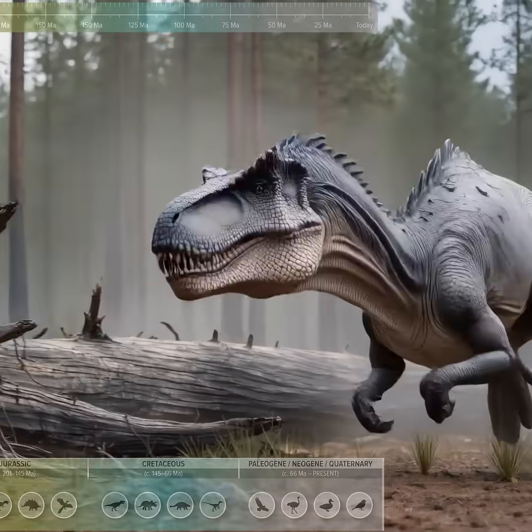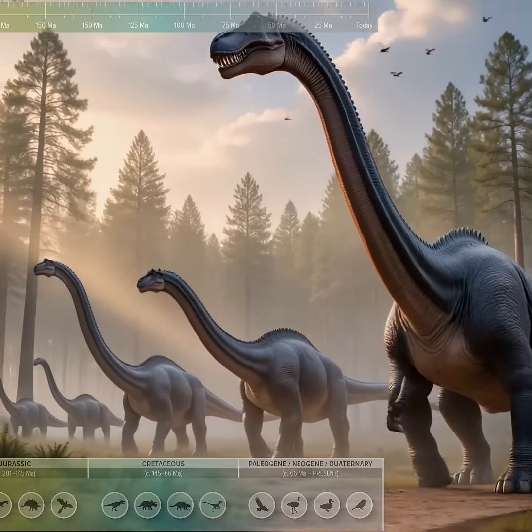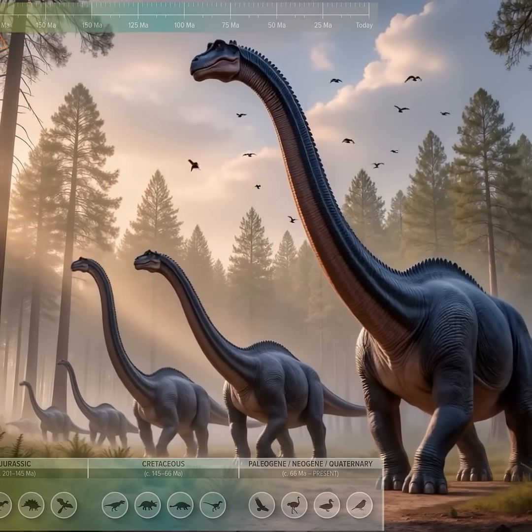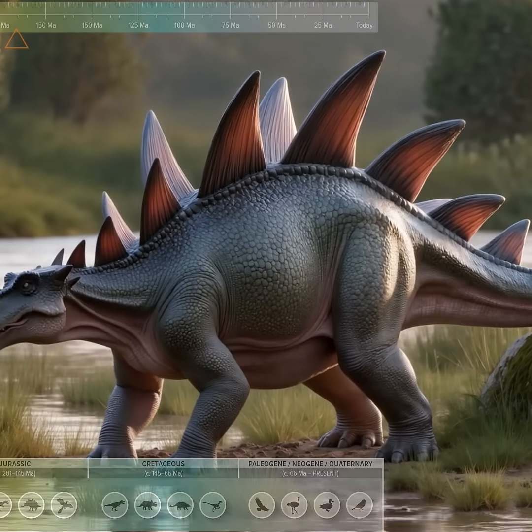Early allosauroid, a robust mid-sized predator with powerful jaws. Brachiosaurus, a towering sauropod with an elevated neck for high browsing. Stegosaurus, a plated herbivore with dorsal plates and a spiked tail.